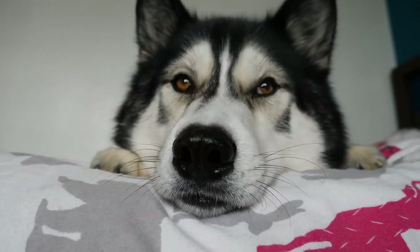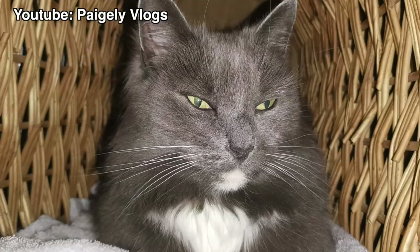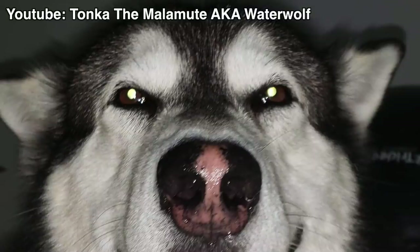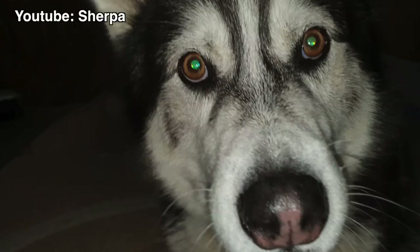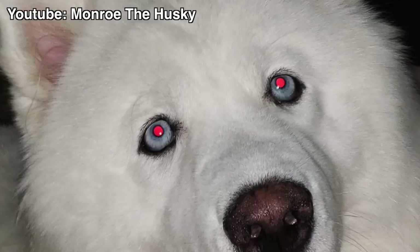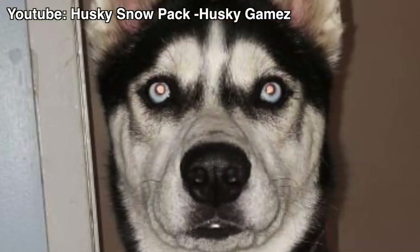Dogs and cats and other nocturnal animals have a tapetum lucidum, which is a reflective surface at the back of the eye that gives them better vision at night. Dark pigmented eyes, like brown eyes, reflect back green, blue or yellow eyeshine. This can change depending on the angle they're viewed at. While blue eyes have less pigment, causing light to be reflected off blood vessels at the back of the eye, resulting in a red eyeshine.